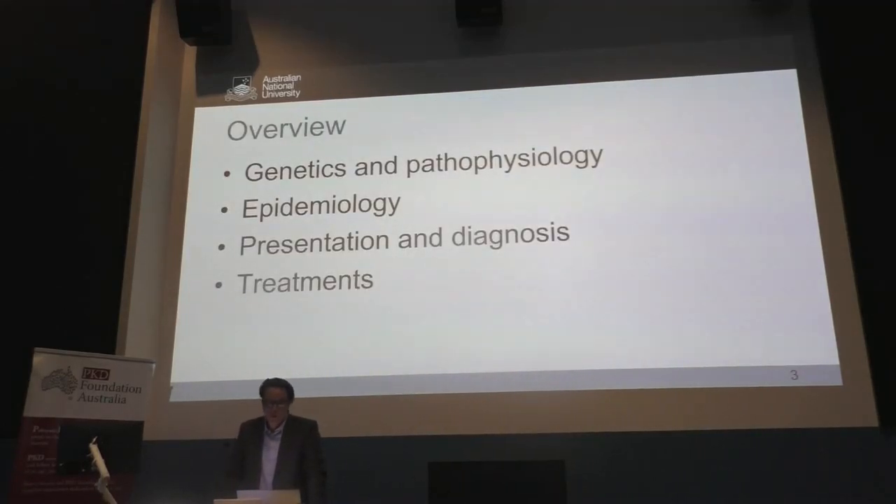An overview of what I'm going to be talking about: first of all, we'll delve into what is polycystic kidney disease, an understanding of autosomal recessive and autosomal dominant and what those mean, how common it is, who gets it, how do we diagnose it, how is it picked up, and what are some of the common presentations and common complications.